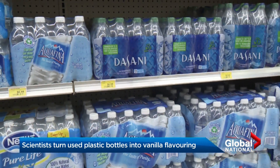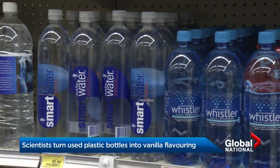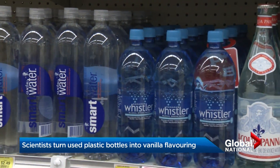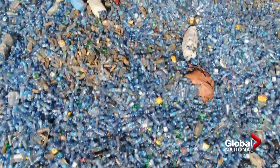Water, water, everywhere. The world is addicted to the convenience of plastic bottles. A 2017 study estimated that a million single-use bottles are sold worldwide every minute.